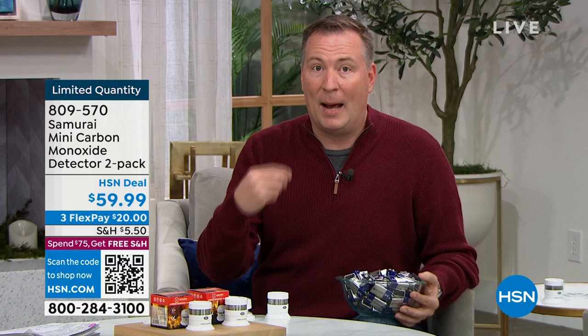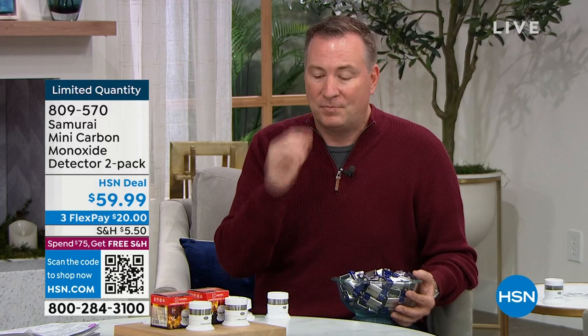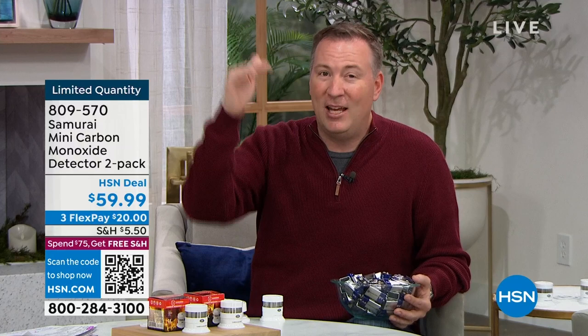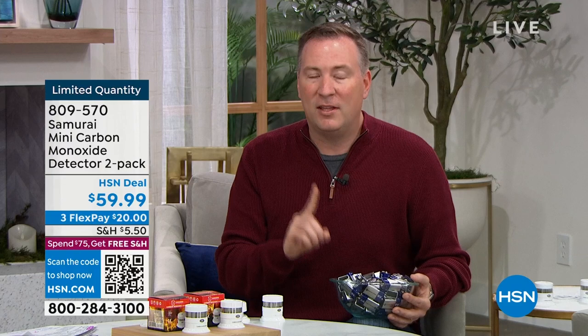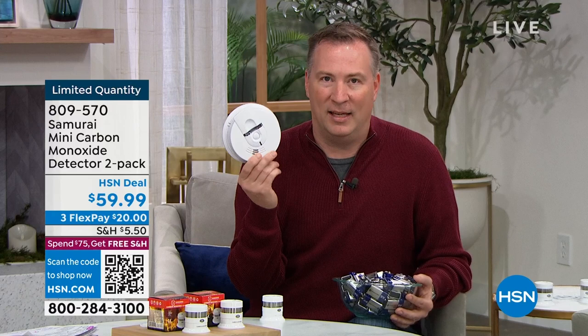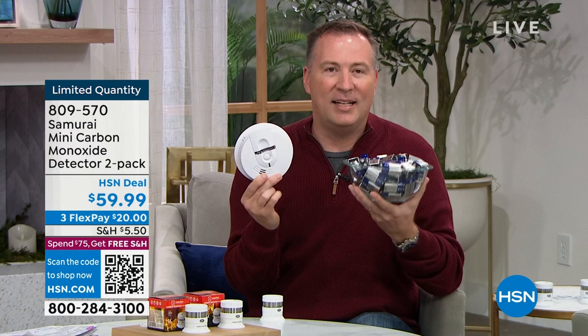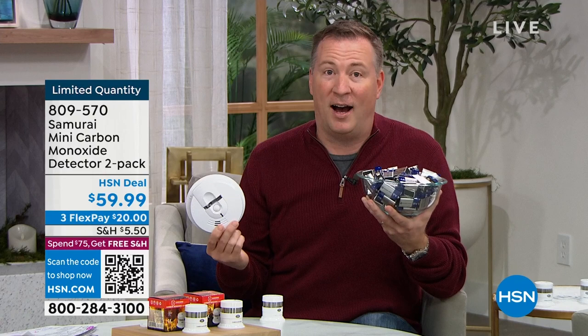The U.S. Fire Administration recommends one carbon monoxide detector for every floor of your home — basement, first floor, second floor — you need protection on all levels. You don't have to change the batteries on this detector. Conventional models require battery changes every six months. If you had two conventional detectors for 10 years, that's about $61 in batteries — going up and down the ladder every six months — for 1970s technology. Or, get the Samurai with the 10-year built-in battery.